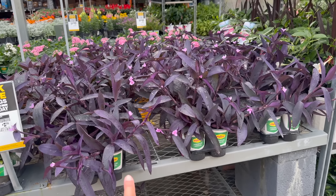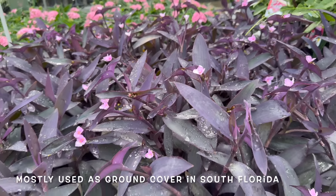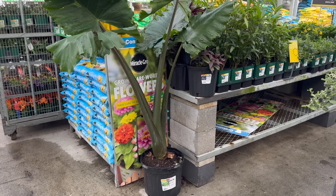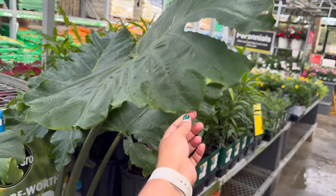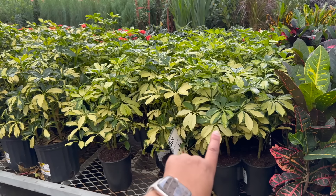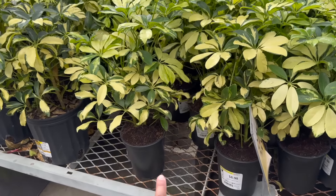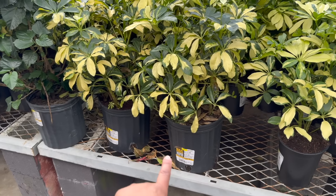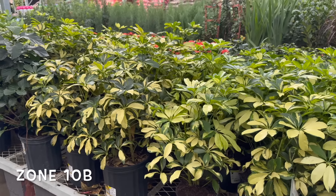These Purple Heart Tradescantias are $3.48 and they're actually blooming right now — very, very hardy plants. This huge Alocasia is only $44.98; the leaves on this are ginormous, it's a really good deal. This is what I was talking about with the variegated umbrella trees — here they are, a lot bigger than the one we saw earlier, and these are $8.98. Even for the larger size it's only $16.98. These are used a lot in landscaping here in South Florida.